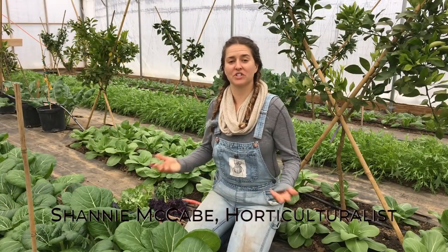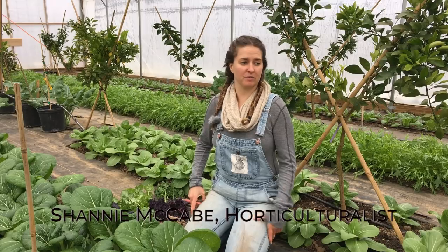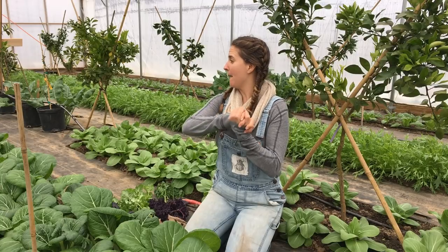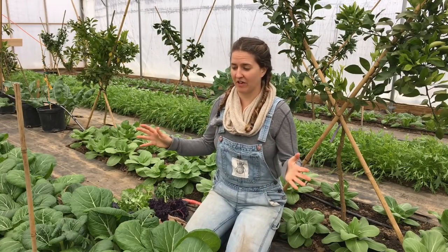Hey everyone, this is Shani. Today I am at the Baker Creek Wintertime Greenhouses. We're here in the Missouri Ozarks at Baker Creek Seed Company and we have these beautiful lush greenhouses filled with an incredible mix of different wintertime veggies.